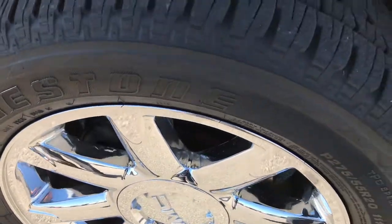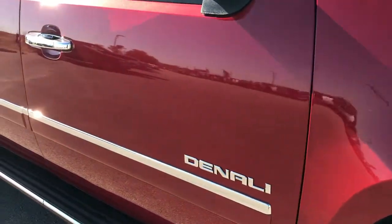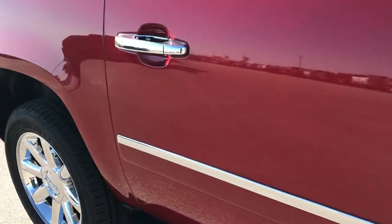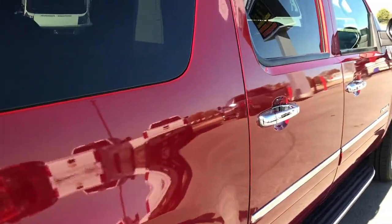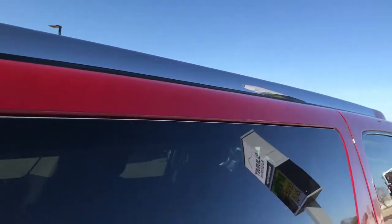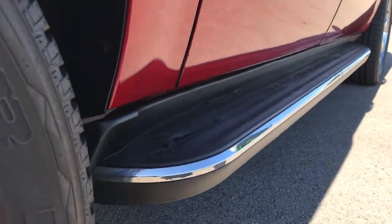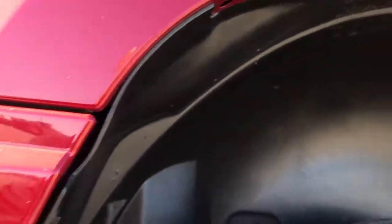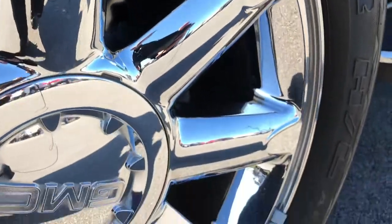The passenger side rims are in really nice condition as well. As you go down this side of the vehicle, you can see just how clean the body is — how reflective and glass-like the paint is. Very clean down this side; I didn't see any dents or dings. The wheel well lips look really nice. Back tires have just as much tread as the front tires, maybe even a little bit more, closer to 80-90% on that one.